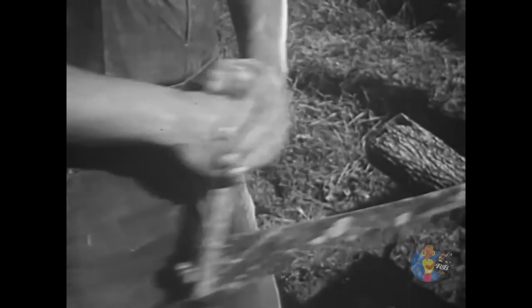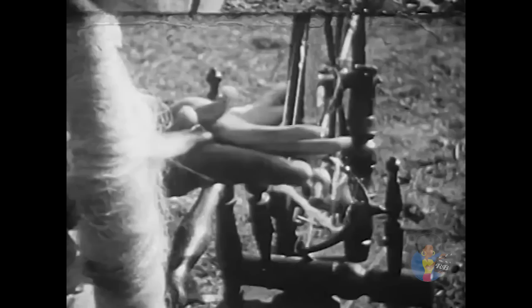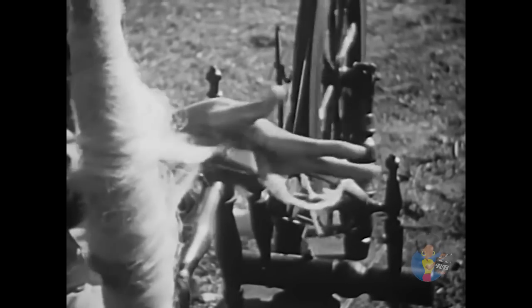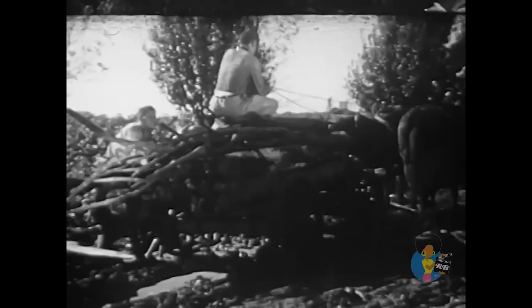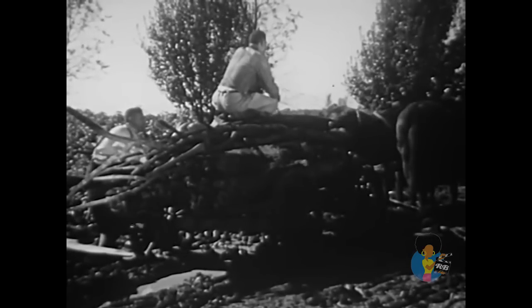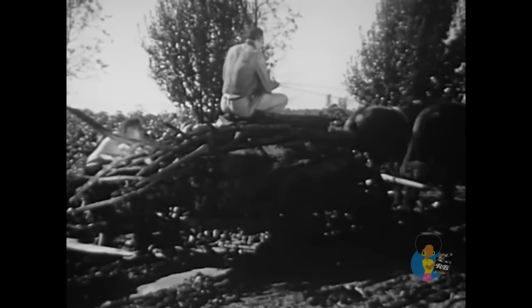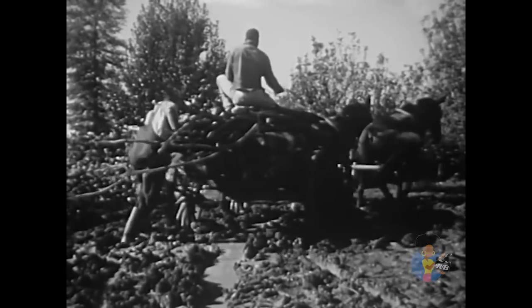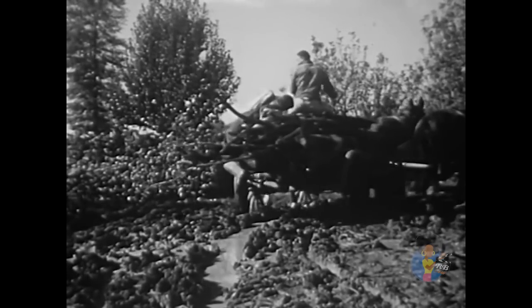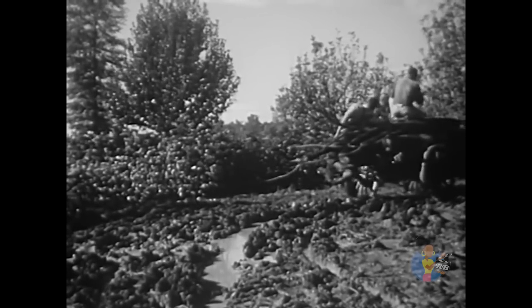But what made each plantation depend mostly on its own labor and its own products? The answer is poor transportation. There were few roads, and many of them were in poor condition, so there was little commercial traffic between plantations. Travel was so difficult that each plantation was practically isolated, and so had to be almost self-sufficient.